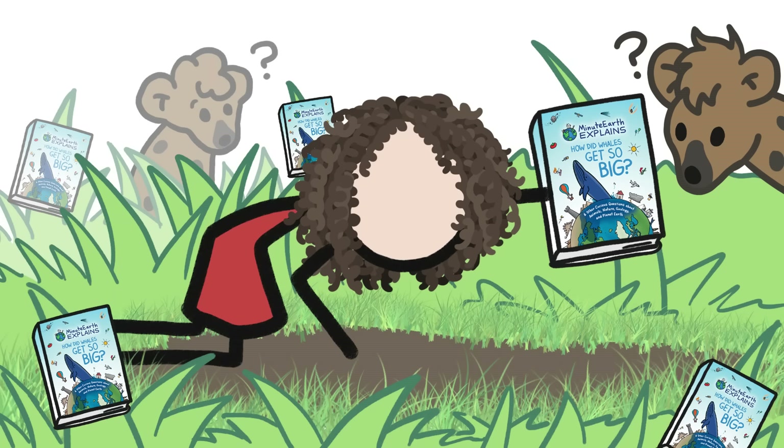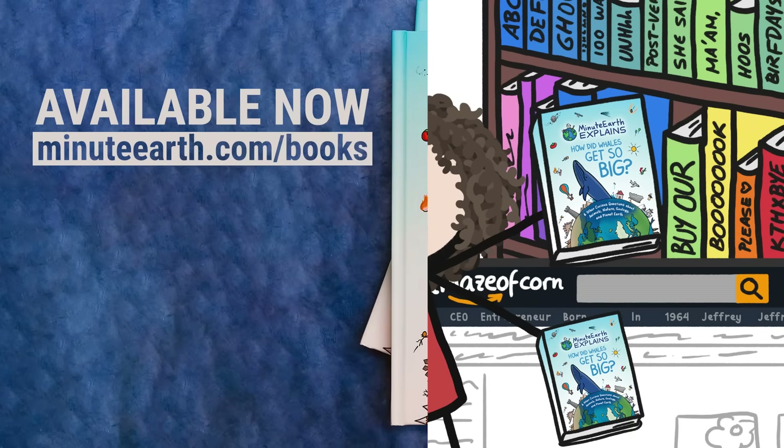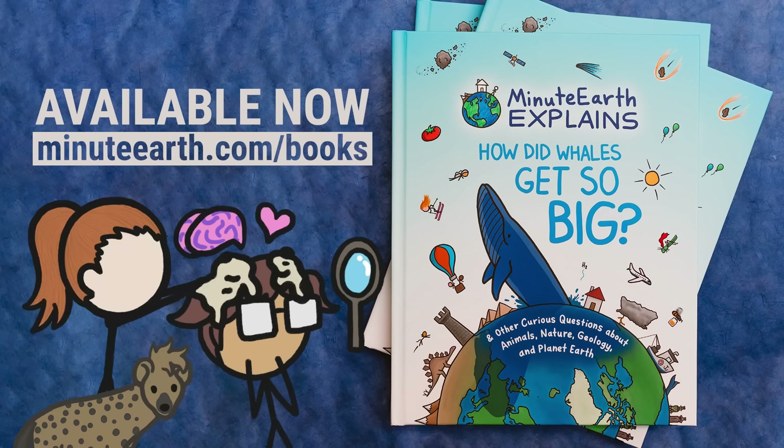Instead of sticking it to sturdy pieces of grass, we're releasing it pretty much everywhere books are sold. Go check out our very first book at MinuteEarth.com/books. We're sure you'll love it. After all, MinuteEarth viewers are smart, and curious, and… well, now we're just buttering you up.